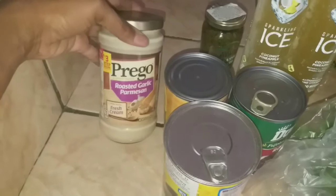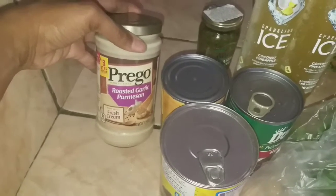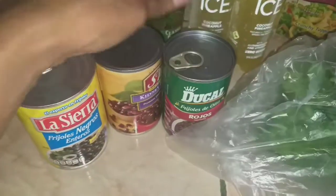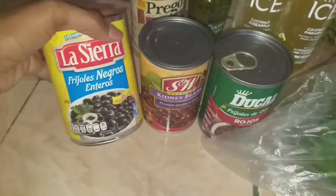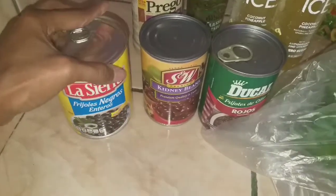They don't have this particular flavor at PriceSmart, so I guess it worked out anyway. I needed one more jar of alfredo sauce to have on hand, so I picked that up. I like to get a couple of canned items when I'm out just to have in the pantry and add to our stockpile. I got this La Sierra brand black beans — I think they're already seasoned.